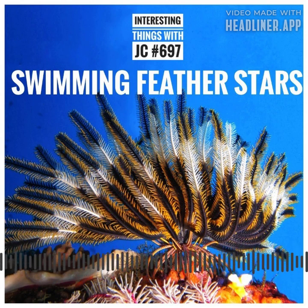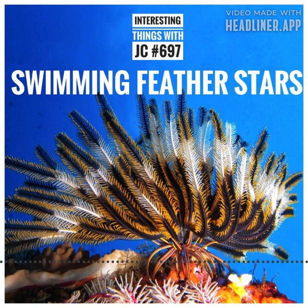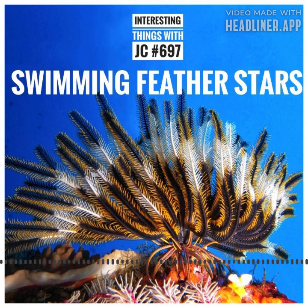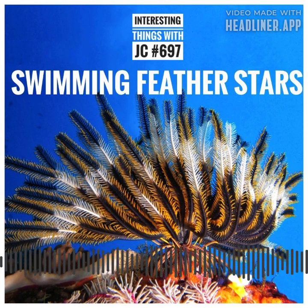These cilia generate water currents that help in both respiration and feeding. By rhythmically beating their cilia, the Feather Stars create a flow of water that directs food particles towards their mouth, located at the center of the disc.